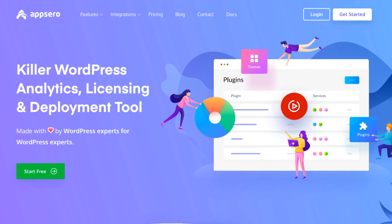For more information on managing licensing and analyzing your WordPress plugins, be sure to check out AppSero and subscribe to our channel.